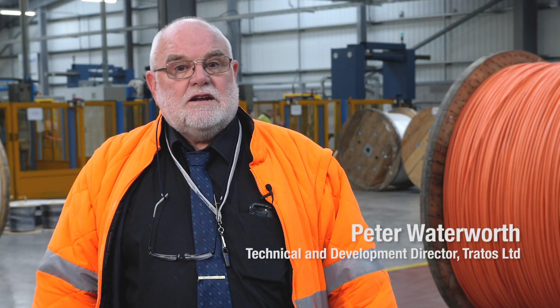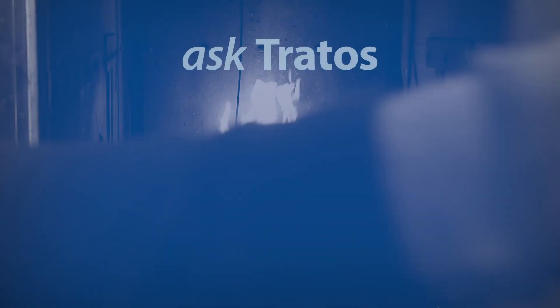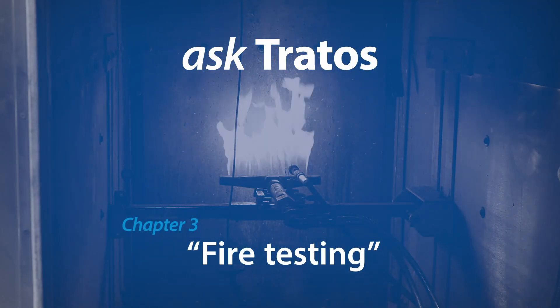I'm Peter Waterworth, Technical and Development Director for Tratos UK. Any cable subject to a fire, a number of things can occur.